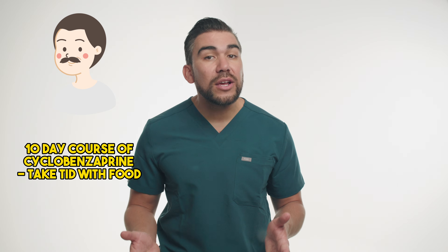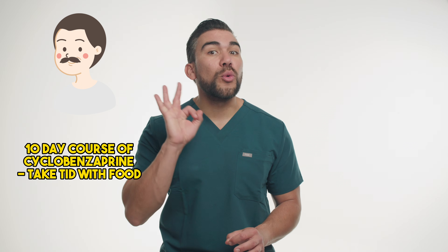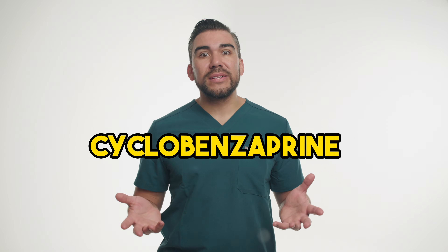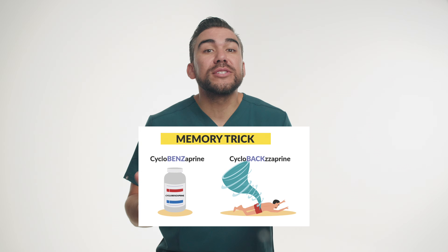John is prescribed a 10-day course of cyclobenzaprine with instructions to take the medication three times a day with food. The doctor warns him about potential side effects such as drowsiness, dizziness, and dry mouth. After a few days of taking cyclobenzaprine, John reports significant relief from his back pain. This scenario perfectly illustrates the use of cyclobenzaprine — which can be thought of as treating back pain and muscle spasms.